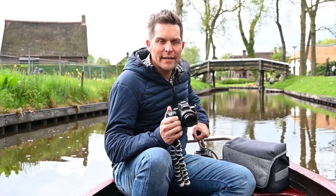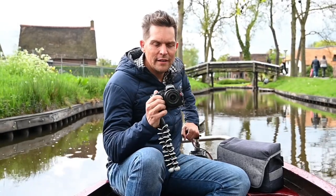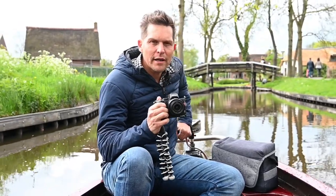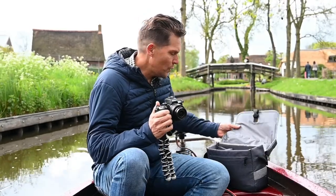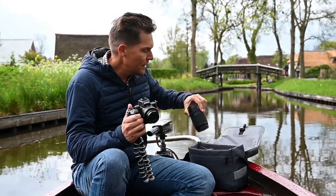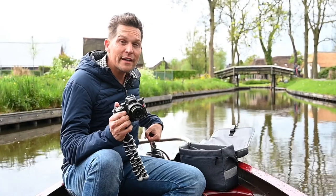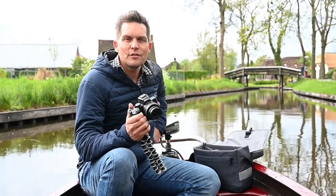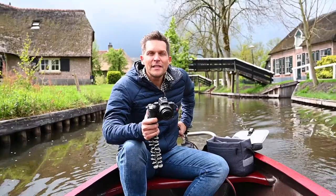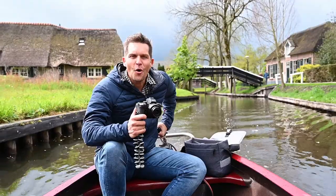You can buy the Z50 in a twin lens kit — that's the 16-50, which is the lens I have on the camera at the moment, as well as the 50-250, which is the equivalent of the 24-70 in FX terms, or 75 to 375. So it is absolutely ideal for traveling. The ability to switch between stills and video is so simple, and I'm going to be doing that all day long.